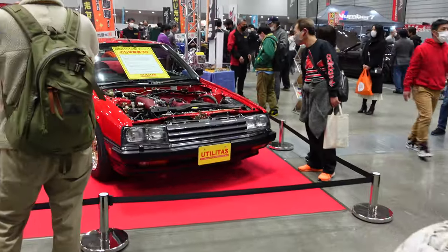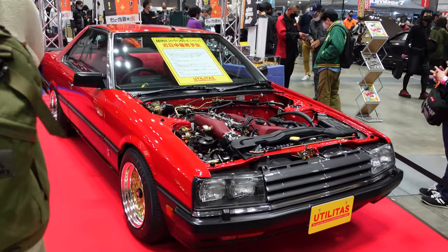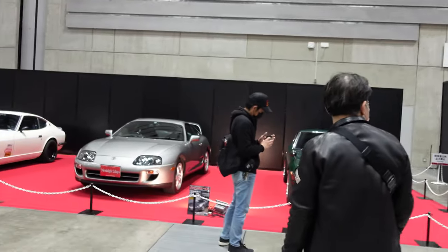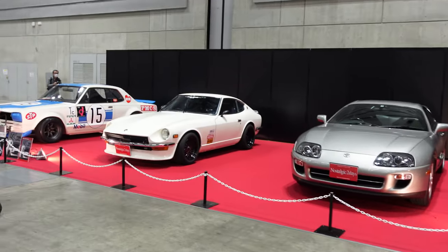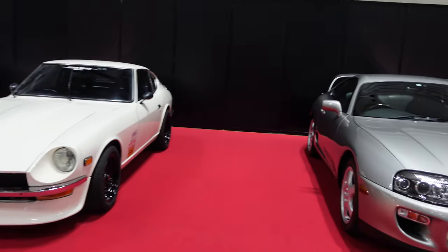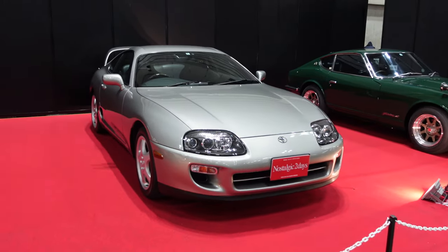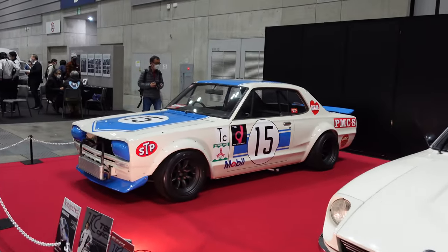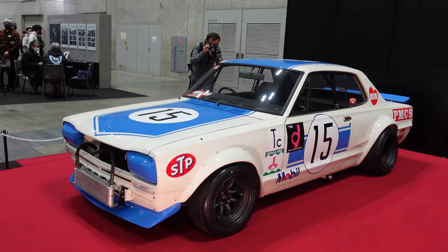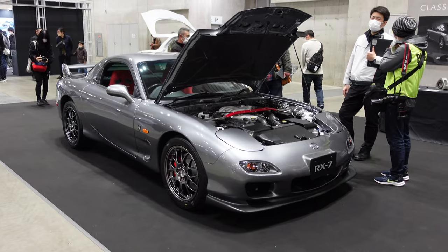We've got some classic DR30 Skylines over here - super clean. There's a brief intermission from the concert - some pristine examples here: classic 240s, a Mark IV Supra, and the vintage Skyline 2000 GTR race car in historic livery. So nice - always a treat to see that one.